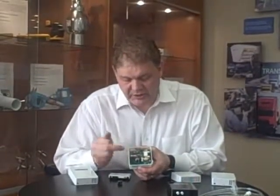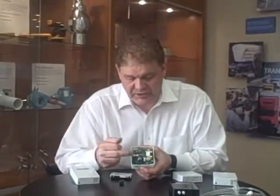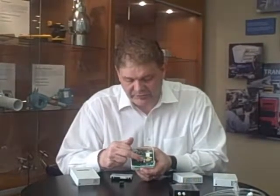The outputs, just like the non-display version, are available in both current and voltage — 0 to 5 or 0 to 10 — and you can select that with the jumpers here.